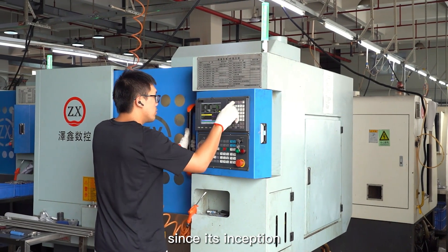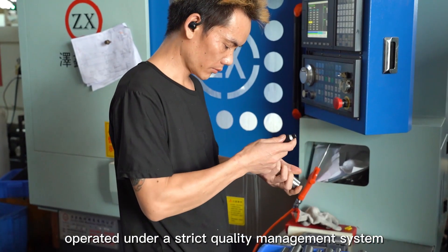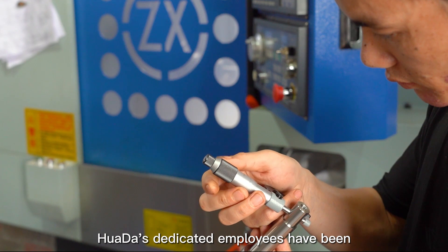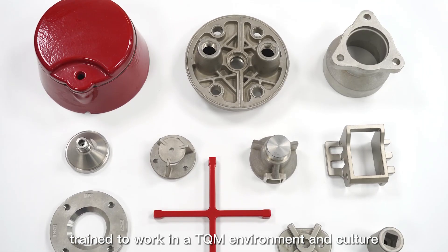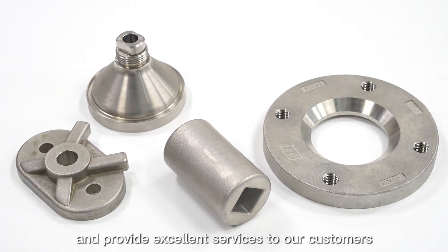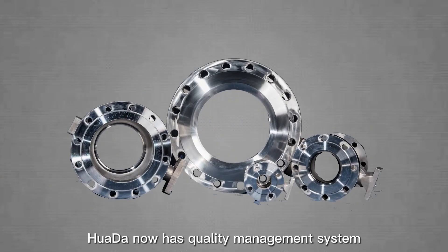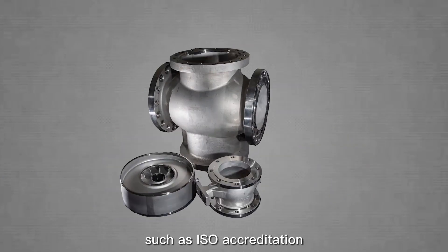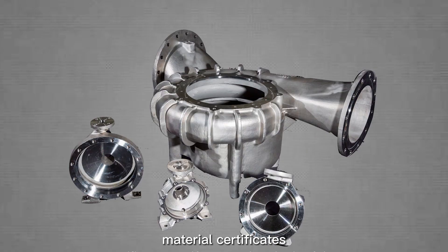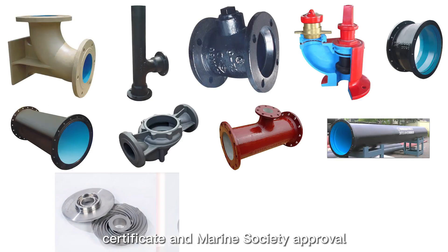Since its inception, Hua Da has operated under a strict quality management system. Hua Da's dedicated employees have been trained to work in a TQM environment and culture. Their mission is to produce the best quality products and provide excellent services to our customers. Hua Da holds quality certifications including ISO accreditation, material certificates, classification society certificates, and marine society approval, among others.